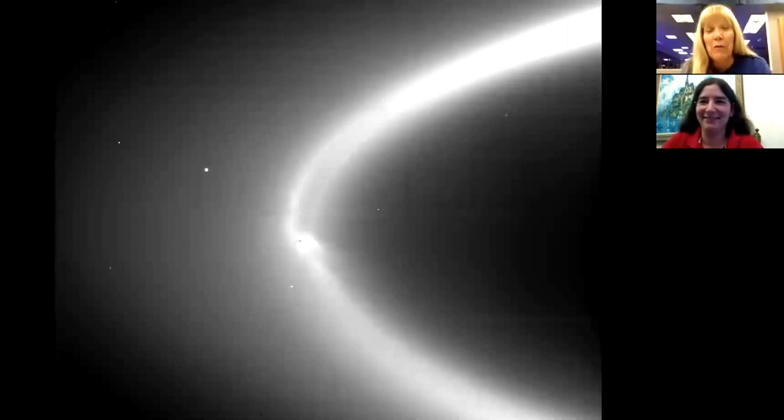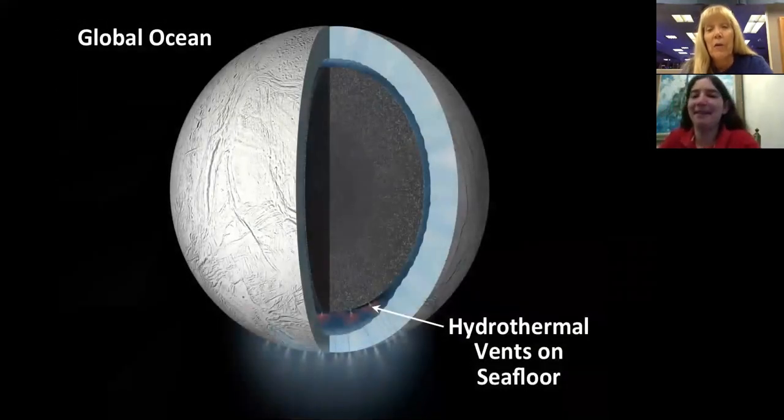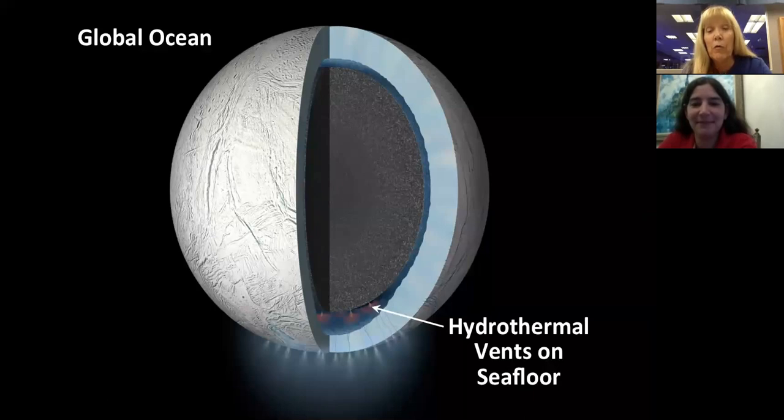Some of the tiniest grains escape Enceladus and form a ring that fills in the orbit around Enceladus. We also discovered that not only are there jets coming out from the surface, but there's evidence of hydrothermal vents coming out of the rocky core of Enceladus. There's a rocky core, a global ocean, and then an ice shell. We found tiny nano silica grains in the particles that could only form in water very close to the boiling point. We think water goes into the core, gets heated, forms hydrothermal vents, and those tiny silica particles crystallize as they hit cold water and come out of the jets.